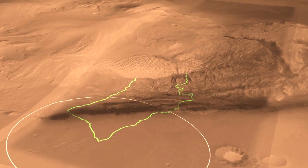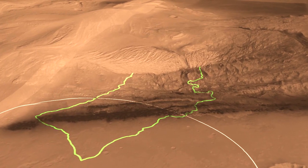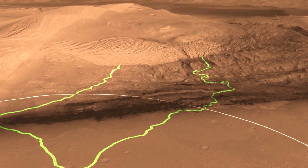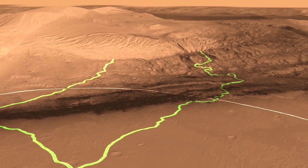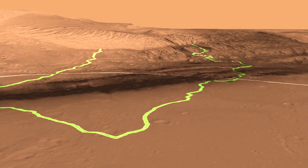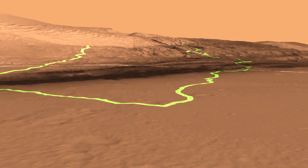The mountain is made layer by layer by layer, but the layers at the bottom are the ones we're most interested in because we think that those were deposited in an aqueous environment, which is very important for understanding habitability. We're about to land very close to the center of the landing ellipse, and we have a couple of different routes that we can take.